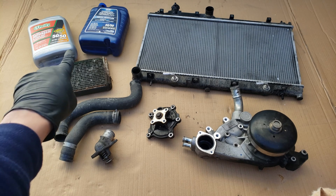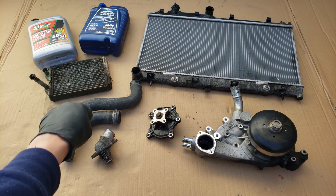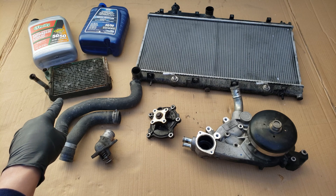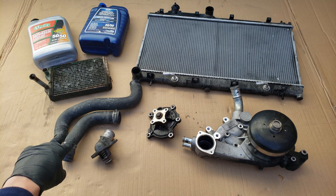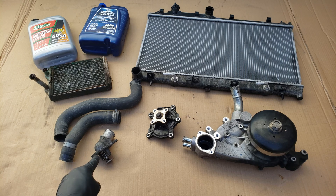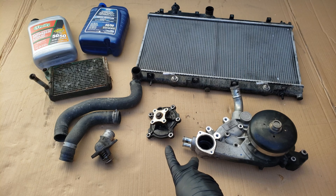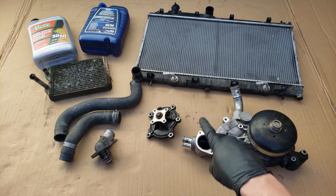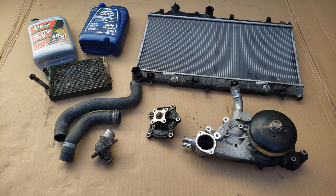Up here on top we got our coolant, also known as antifreeze, which is what vehicles use to keep an engine from boiling over and overheating. Next we got our heater core, which is basically a small radiator that your vehicle uses the heat from the coolant that passes through it to heat your vehicle's cabin when you turn on your heater. Next we got our radiator hoses, which carry the antifreeze from your radiator to your vehicle's engine. And here we got a thermostat, which is used to allow your vehicle to warm up faster when cold and allow the antifreeze to circulate at its operating temperature. Followed by our water pump, which circulates the vehicle's antifreeze and essentially works like a heart to pump the coolant through all the components. Lastly, the radiator, which uses the incoming air to cool the antifreeze as it passes through it.